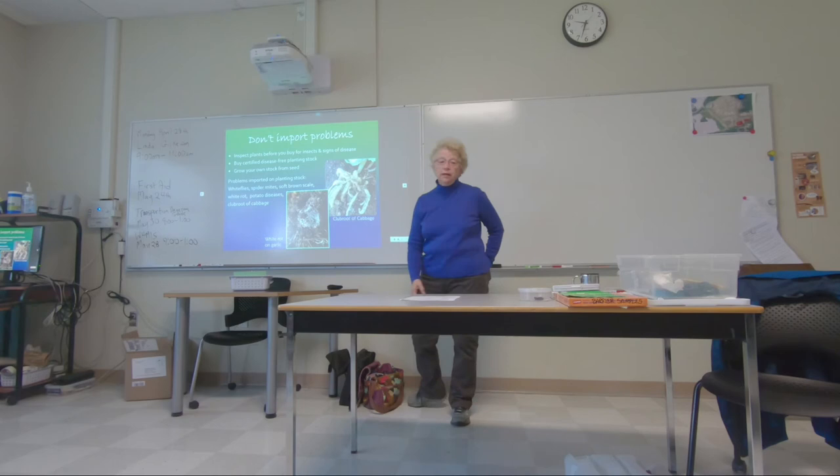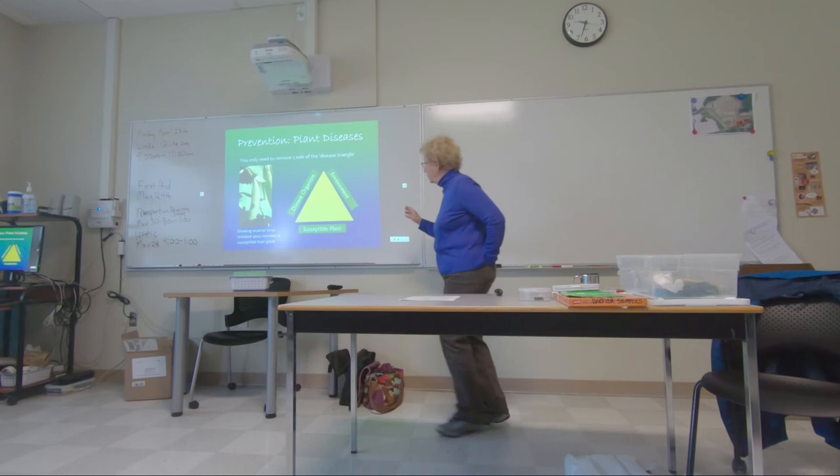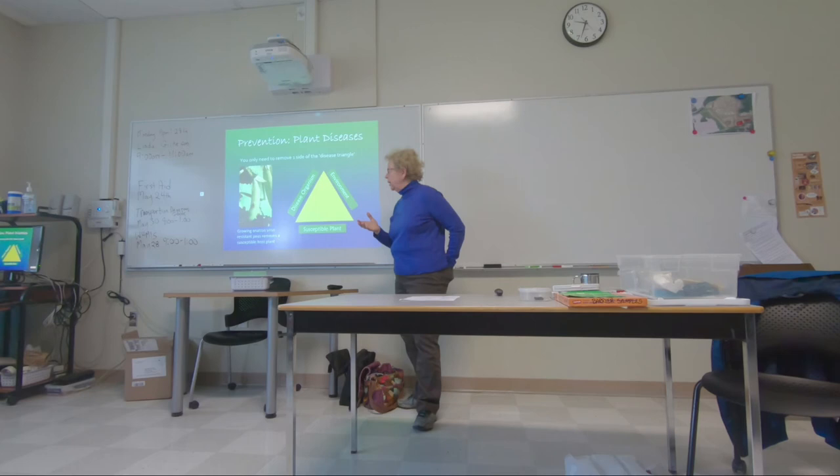Inspect things, grow certified potato seed potatoes that are certified disease-free, and grow your own stock. This is a good lesson that actually applies to more than just plant disease — here's the old plant disease triangle.